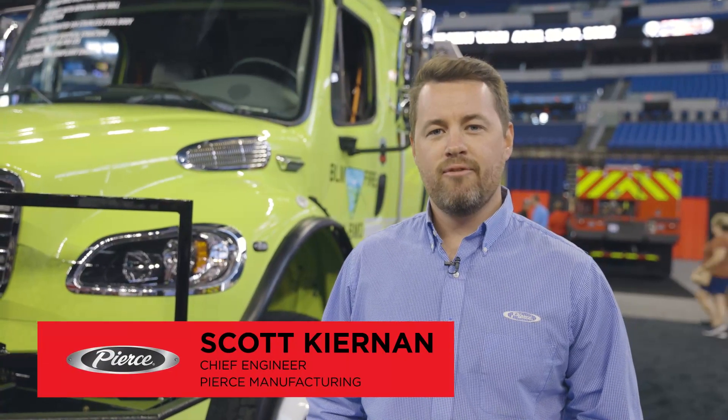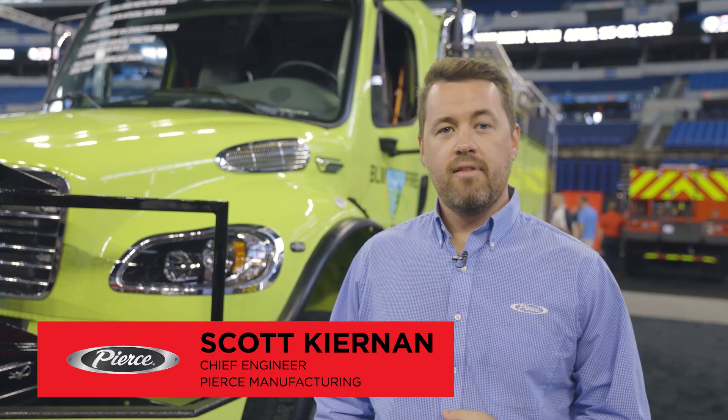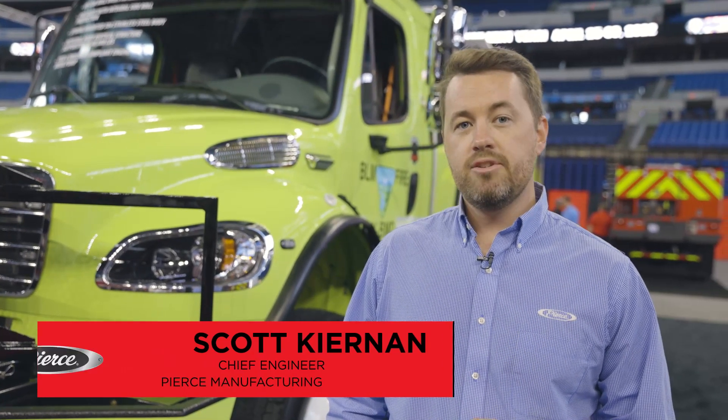Hi, I'm Scott Kernan, Chief Engineer for Pierce Manufacturing. We're here in Indianapolis at FDIC, and I have the honor and privilege of introducing you to this wild and heavy engine located behind me here in Lucas Oil Stadium.